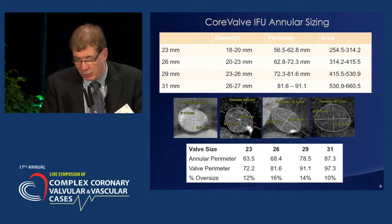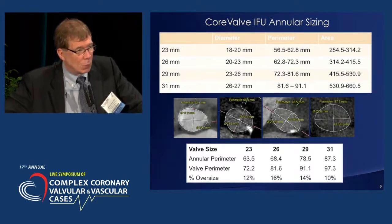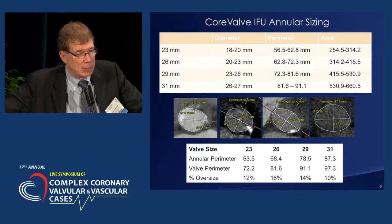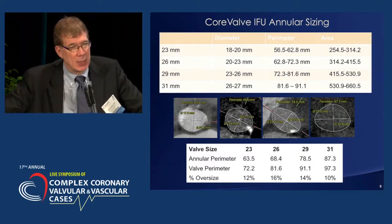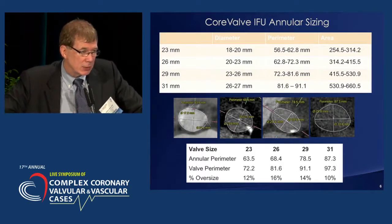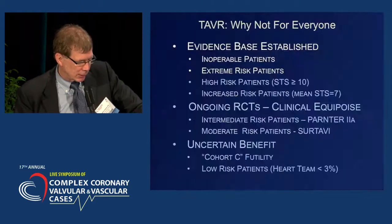Roxana mentioned a very important component of our CoreValve clinical studies: we used CT for 100% of our CoreValve sizing. That was a very important step because it allowed us to have adequate sizing of the valve for the annulus. We aimed for an oversizing of the frame to the annulus by about 10 to 20% based on the perimeter. We'll show some implications of that in just a second.